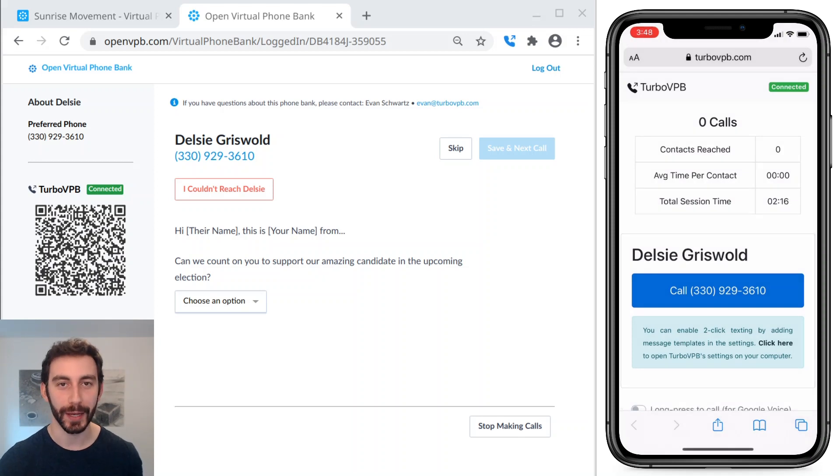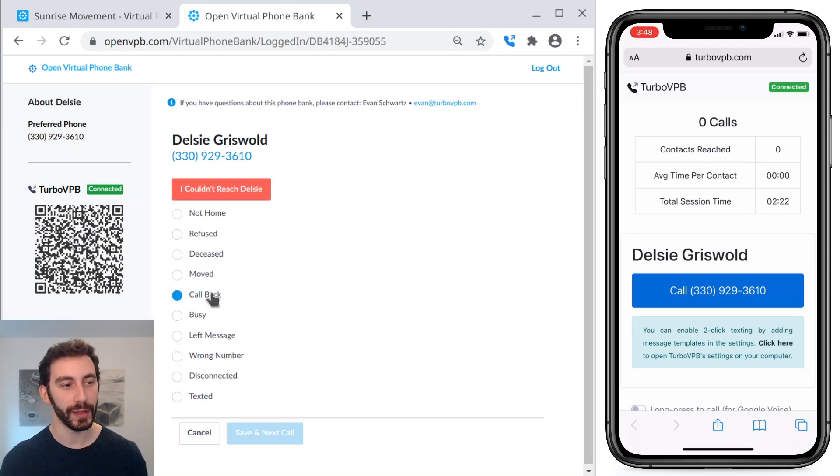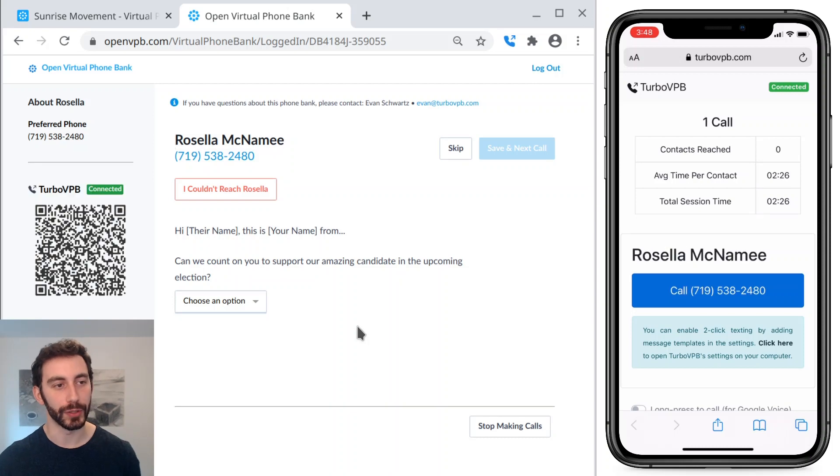This person isn't going to pick up because they're not real. So let's go save that contact result — we'll say I couldn't reach them, but that I want to call them back later. As soon as we save that result, OpenVPB loads the next person for us to call.